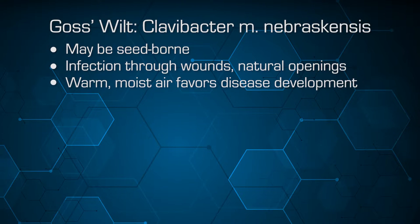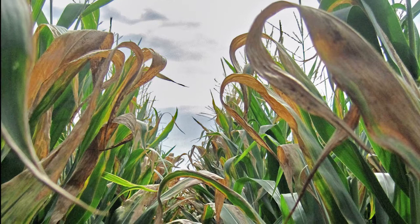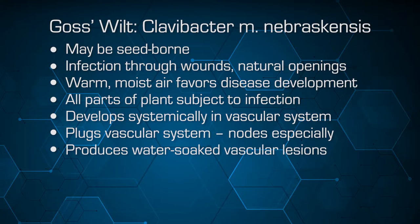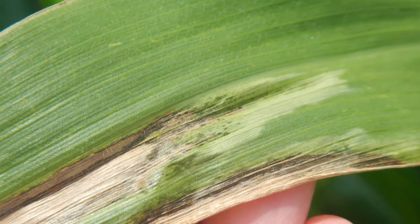Warm, moist air favors disease development — those are characteristics where we see very severe losses — and all tissues of the plant are susceptible to infection. This is a vascular disease that develops systemically. That critical period of higher nutrient need is especially reduced as a result of vascular plugging from this pathogen. On the leaves, the lesions follow the vascular architecture of the host plant.